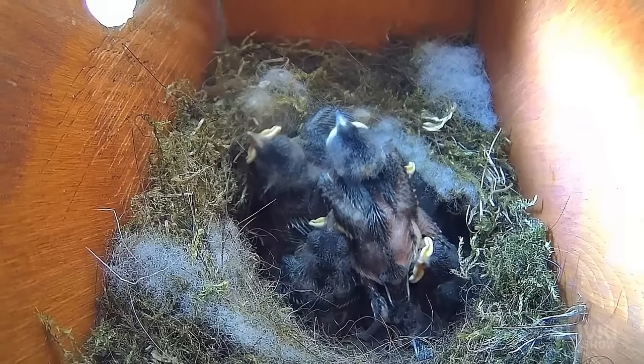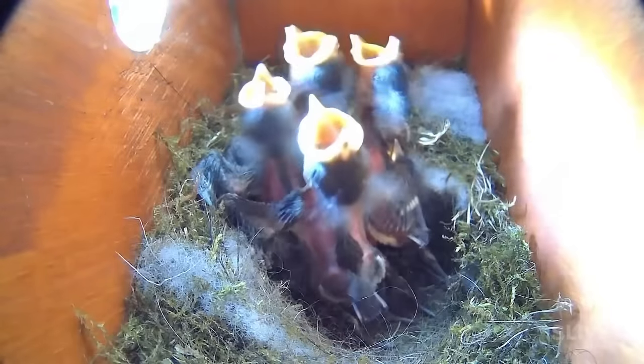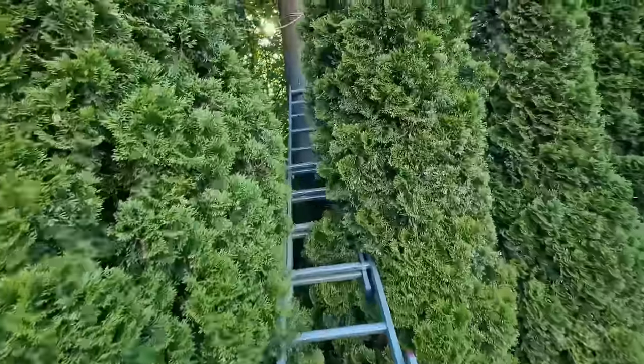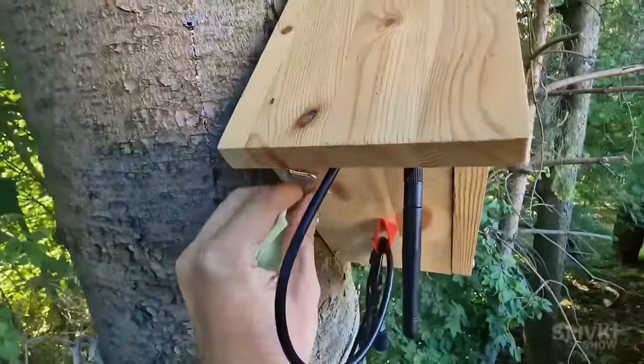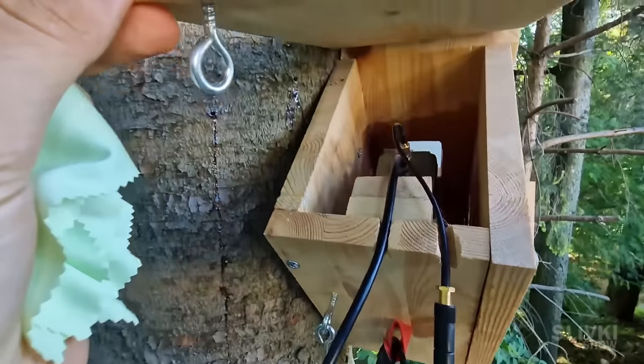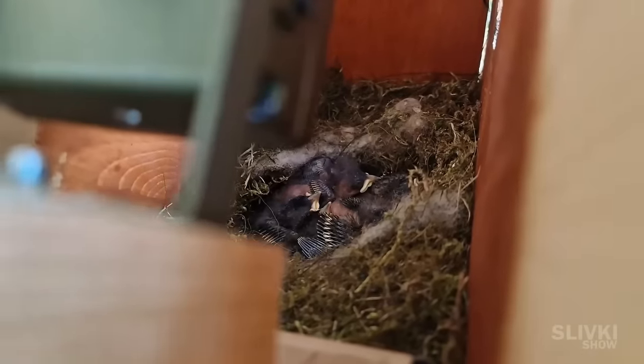Over time they occupied more and more space in the nest, and sometimes their mother had to land right on top of them and fly off immediately for another portion of food. At this point, my memory card ran out of space, forcing me to approach the birdhouse, replace the card, and clean the camera lens from dust. This was the first time I saw the chicks in person, rather than through a camera's view.